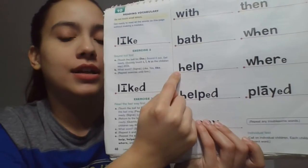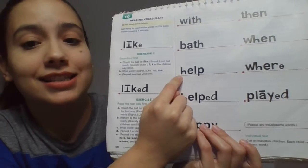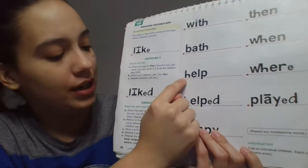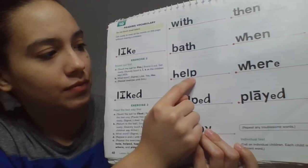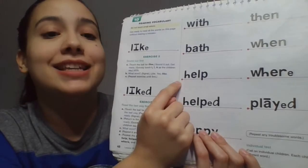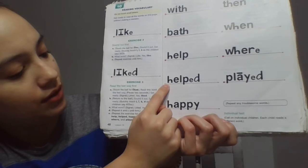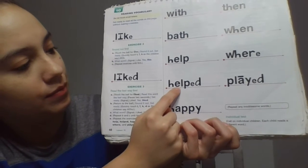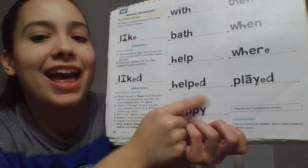Next word. Read it the fast way. Get ready. Yes, help. Now sound it out. Get ready. What word? Yes, help. This word is just like help. What word is this? Get ready. Yes, help. Now sound it out. Get ready. What word? Yes, helped.